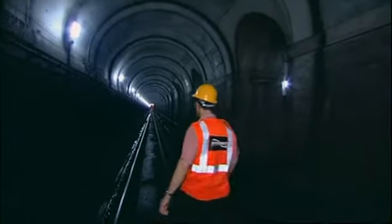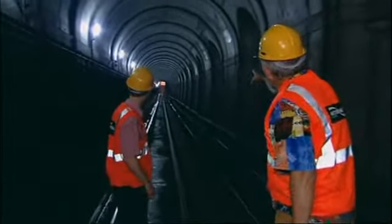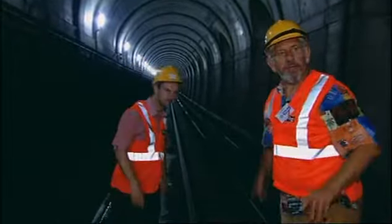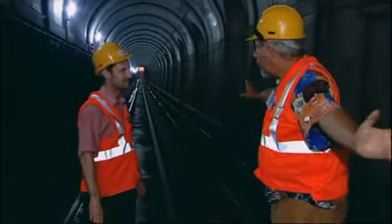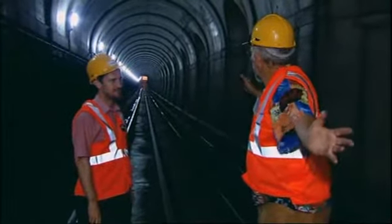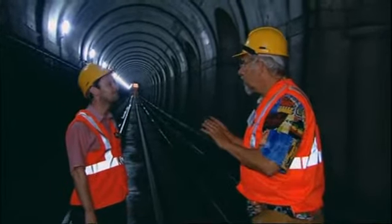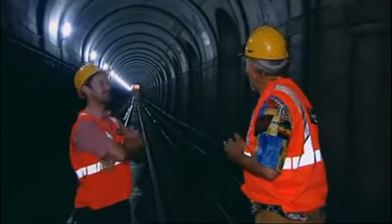We must be just about halfway now — and that light there is Wapping, and if you look the other way, that's Rotherhithe. So we can see the whole width of the river — three hundred and sixty-five metres, about four hundred yards from one side to the other — and we must be right underneath the river. It's not going to start leaking, is it? No, I think we're safe here.